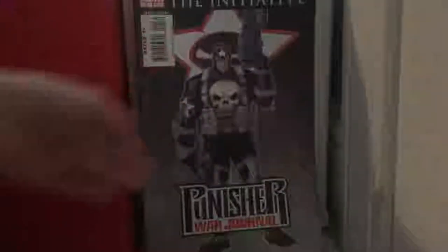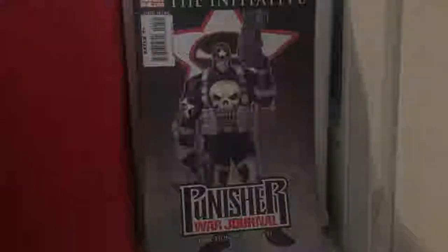Punisher War Journal issue 7 — very, very nice detailed artwork in there. I just feel like — is it me, or does the Punisher with the suit on look like Negan? The Punisher War Zone issue 8 — that was one book I didn't feel like reading, but I read it anyway, and it turned out to be pretty good.